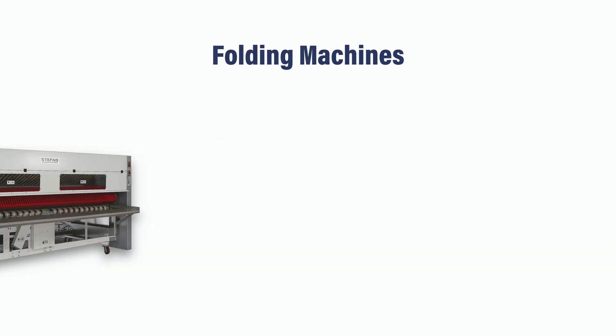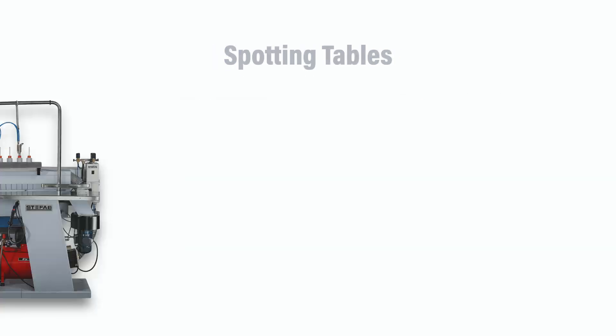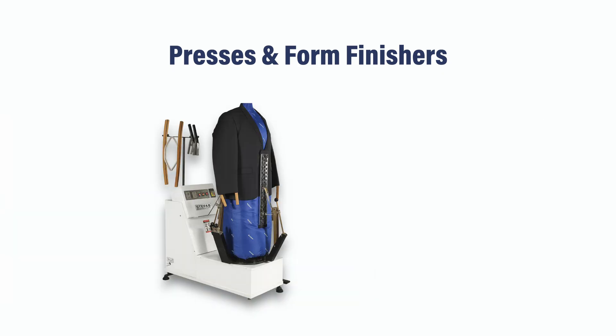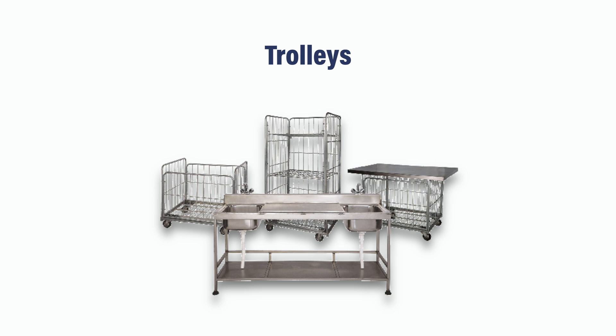Step 5: Essential add-ons. The right auxiliary machines save time and prevent mistakes. These include automatic bedsheet and towel folders for large volumes, spotting tables for tough stains, presses and foam finishers for doctor coats and uniforms, and different types and sizes of trolleys for smooth internal logistics. Think of these like your paramedics — handling issues before they turn into a crisis.